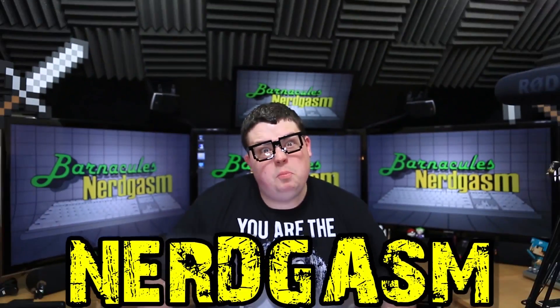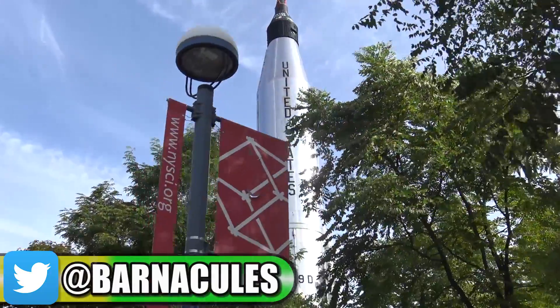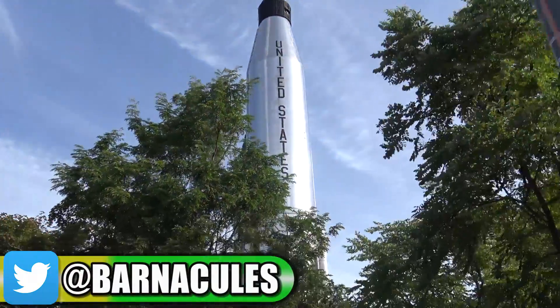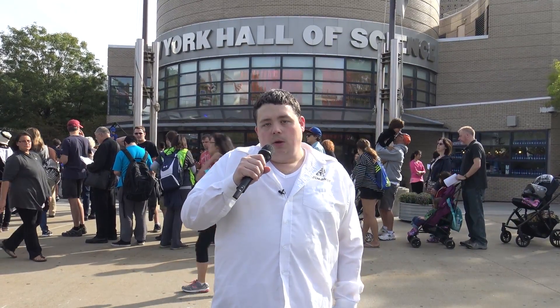It's time for Murrgasm! Hey, what's up guys? Jerry here, aka Barnacles, and I'm here for the second year in a row at the World Maker Faire, hosted here in Queens, New York at the New York Hall of Science. So we're going to go ahead, walk around, check out some cool stuff, and you guys are going to like it. Or else.